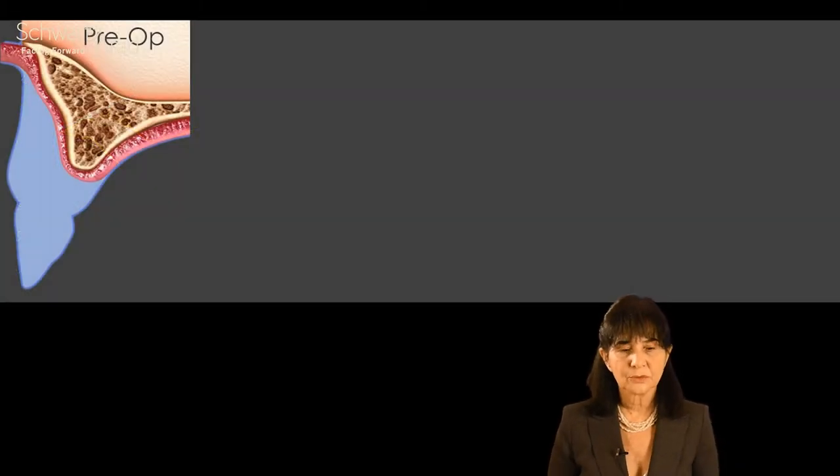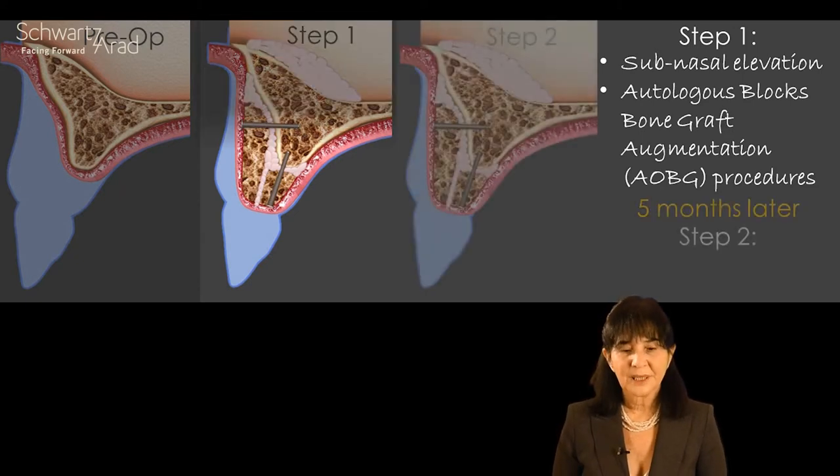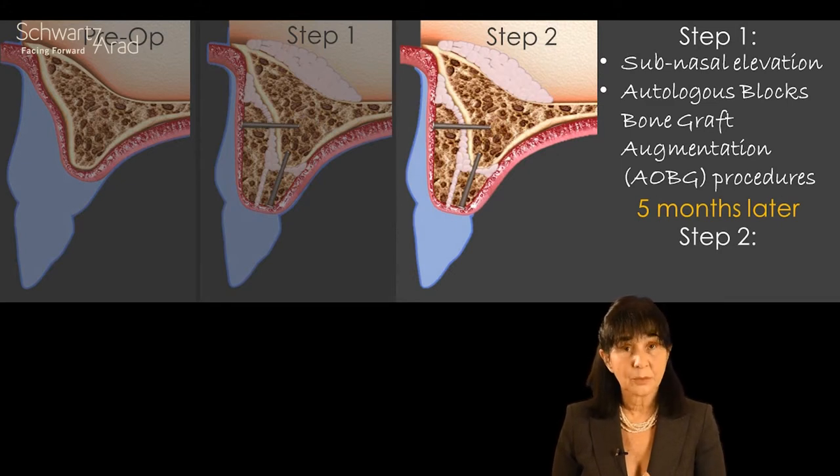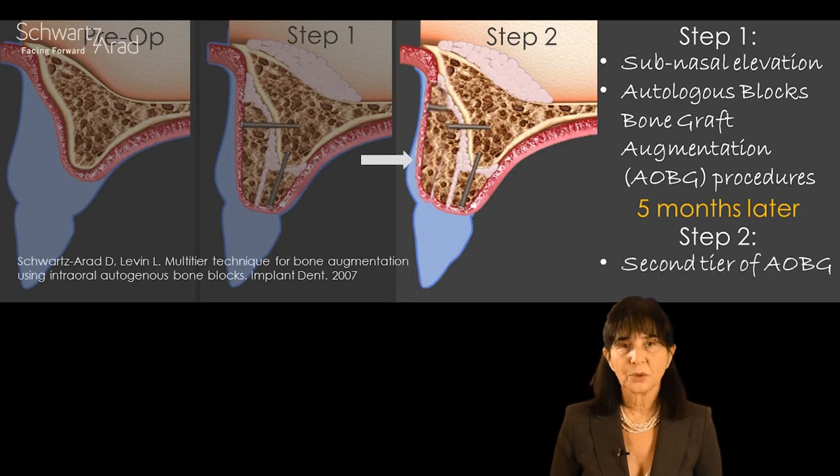Looking at this illustration — step one — the pre-op is shown on one side of the screen and the blue shadow represents the desired bone volume we want to achieve. After the first stage of sub-nasal elevation and autologous bone graft, we still miss some bone and soft tissue. So we proceed to a second stage. One option is to cover those deficiencies with the pink part of a prosthesis, but the other option is to do it surgically with another layer of autologous bone graft — a multi-tier technique with a second tier on top of the first layer.